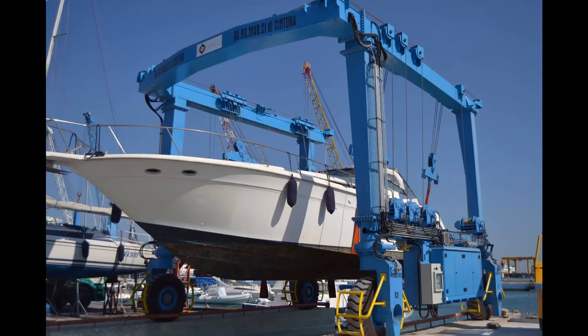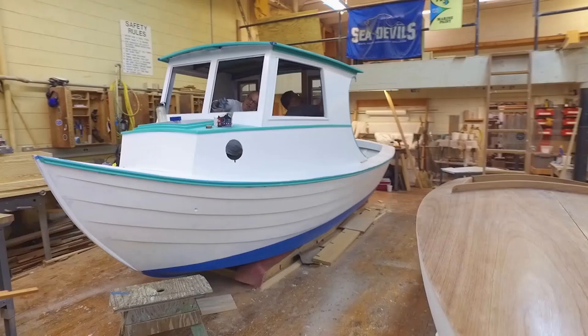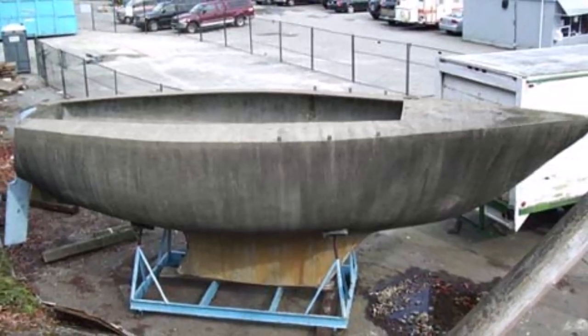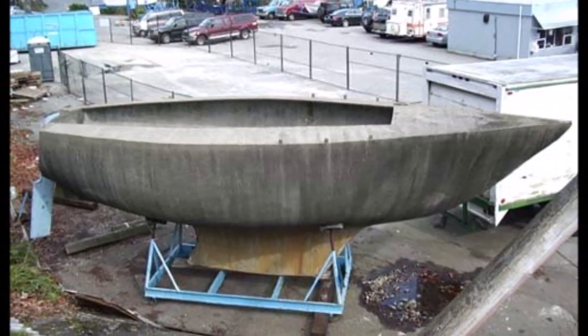Fiberglass requires hauling the boat out of the water on a regular basis — not only for cleaning and painting, but to do a thorough inspection. It's also the most brittle of the materials; if you hit a rock, you'll most likely have a hole to deal with. Home-built boats are usually made of wood, which requires the most maintenance of all, though I've seen them made of just about anything, including ferro cement — a type of cement that was very popular in the 70s and 80s.